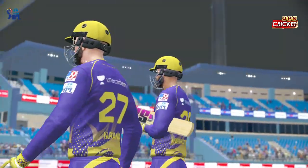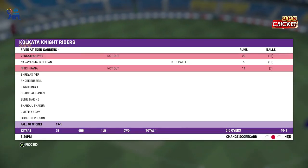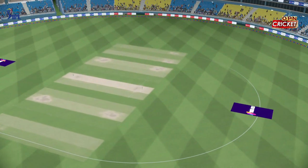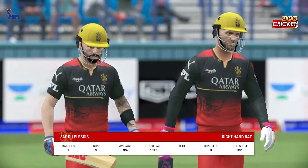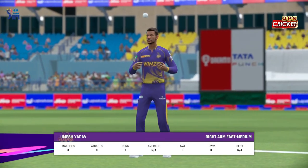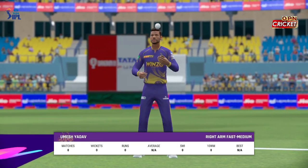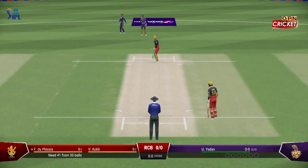And that's the end of the innings. The Knight Riders have set a target. This total is well below par. The openers are going to be looking to close this out quickly. The bowlers are going to have to find someone to make up for the rest of the team's batting failures.